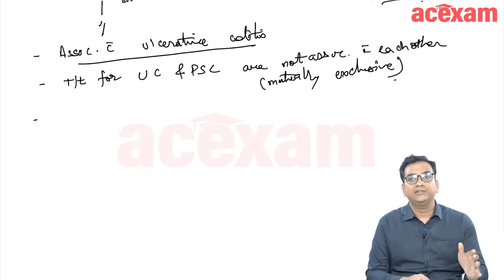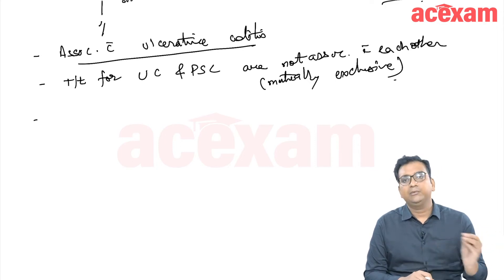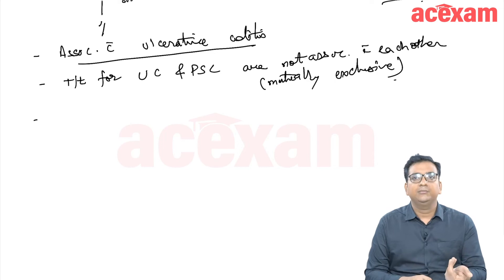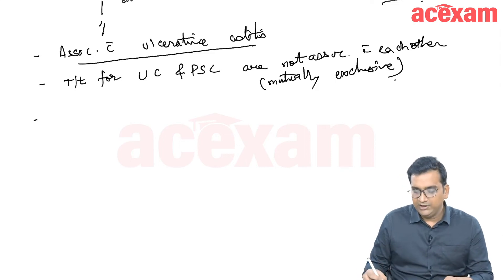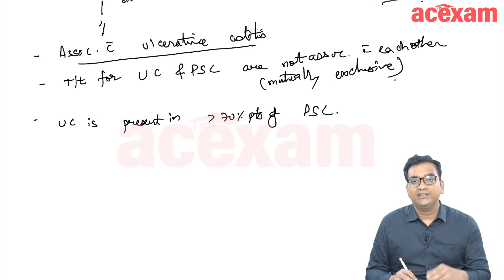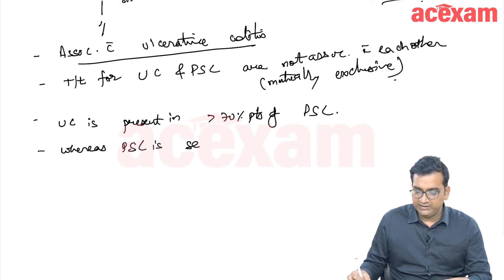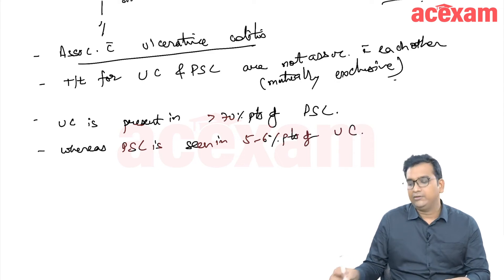Typically, a patient with a long-standing history of diarrhea later develops features of cholangitis — jaundice and abdominal pain — and MRCP shows a picture of primary sclerosing cholangitis. Ulcerative colitis is present in more than 70% of PSC patients. Conversely, PSC is seen in only 5 to 6% of patients with ulcerative colitis.